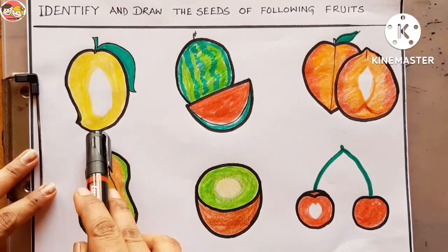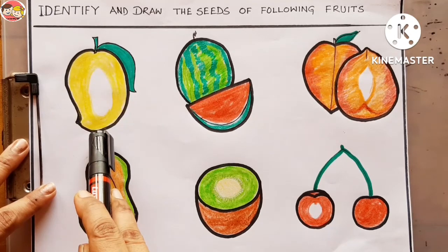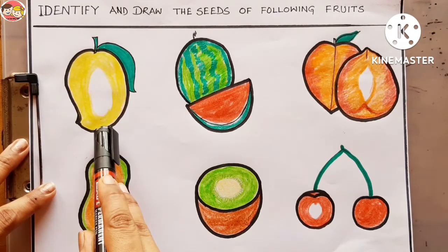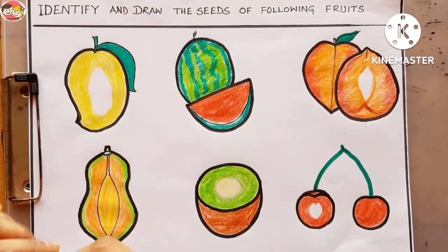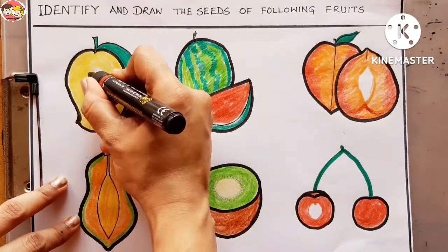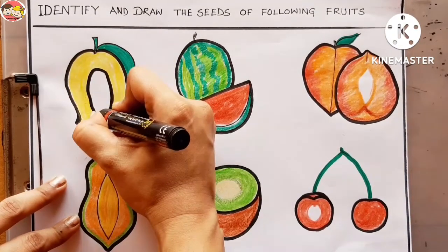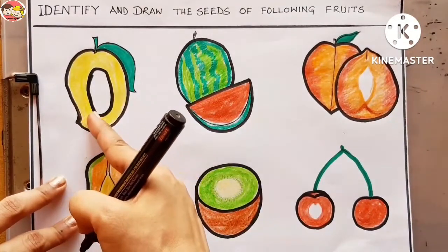Look at the first picture. Which fruit is this? Very good — this is mango. How many seeds does a mango have? Mango has only one seed, so mango is a one seed fruit. Let's draw one seed. Mango has only one seed.